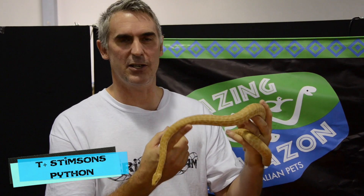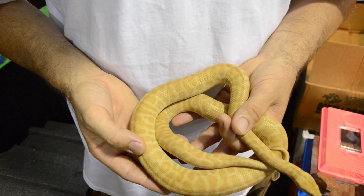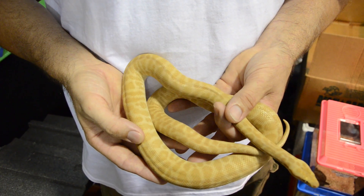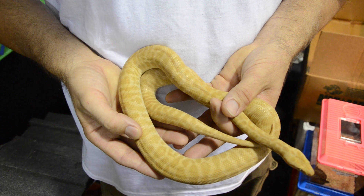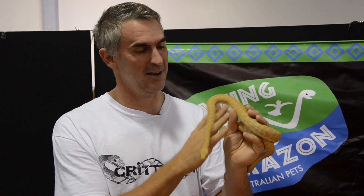We're here at Amazing Amazon, and as you know, I'm an anteresia guy. This is something that's absolutely caught me off guard — this is the T-positive Stimson's python. Absolutely a beautiful animal. When I first saw images of these, when we put them into the complete children's python book, I was drooling. But to see one in the flesh, it's taking my breath away. It is absolutely an amazing animal.